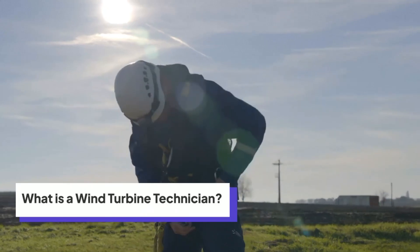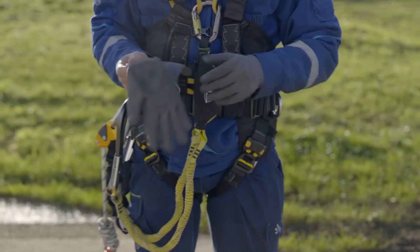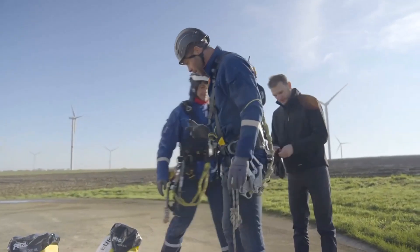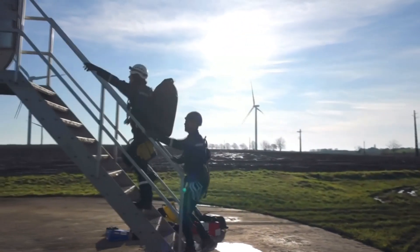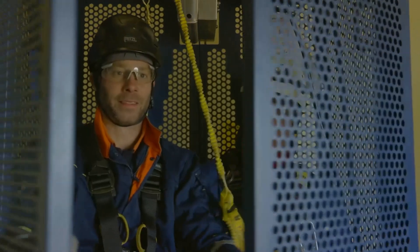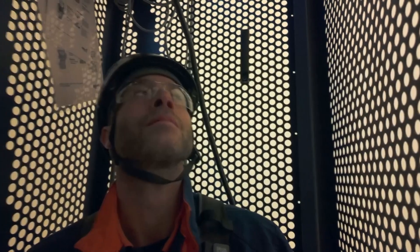Wind turbine technicians, or wind techs, are the people responsible for keeping wind turbines running efficiently. These massive structures generate electricity by harnessing the power of the wind, one of the cleanest and most sustainable energy sources on Earth. But just like any machine, turbines need regular maintenance, repairs, and monitoring to work properly — that's where wind techs come in. With wind energy rapidly expanding across the world, the demand for skilled wind technicians is skyrocketing. In fact, wind tech is one of the fastest-growing jobs globally, with thousands of positions opening up every year.